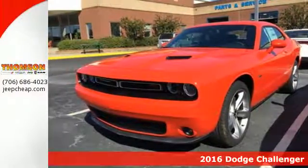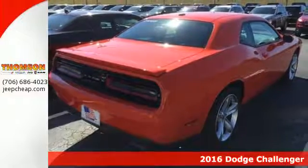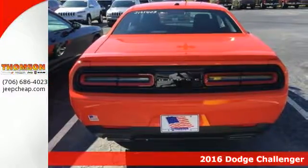Here's a 2016 Dodge Challenger. Get ready to sit behind the wheel of one of the most intimidating cars on the road with incredible muscle, safety and comfort.